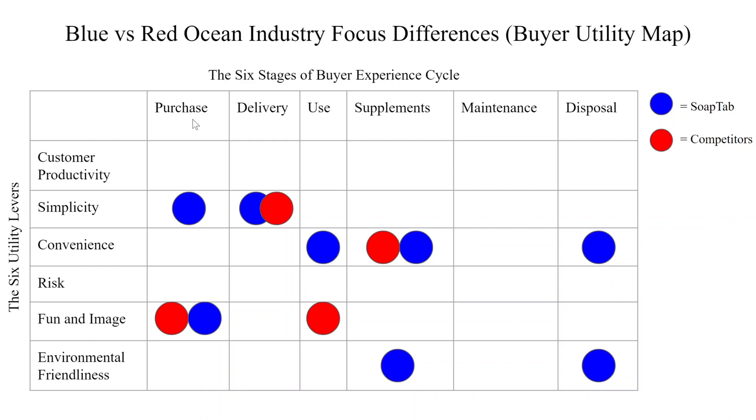Currently, the industry is focused on fun and image, such as various names and smells, and we also plan to have a fun image, but at the same time we care about simplicity, so that our offering will be easy for the consumer to understand. Next is the delivery stage. There's not much of a difference here — everyone's pretty much focused on simplicity.